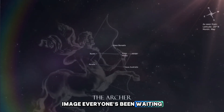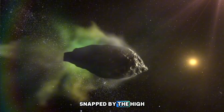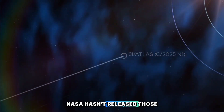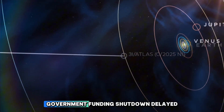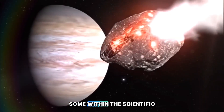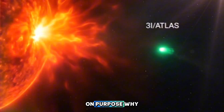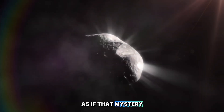Then came the image everyone's been waiting for — the best ever shot of this interstellar traveler, snapped by the HiRISE camera aboard NASA's Mars Reconnaissance Orbiter. But here's the catch: NASA hasn't released those images to the public. Officially, the agency says the government funding shutdown delayed the release. But not everyone's buying that. Some within the scientific community quietly suspect that NASA might be keeping those images under wraps on purpose, because what's in them could raise more questions than answers.